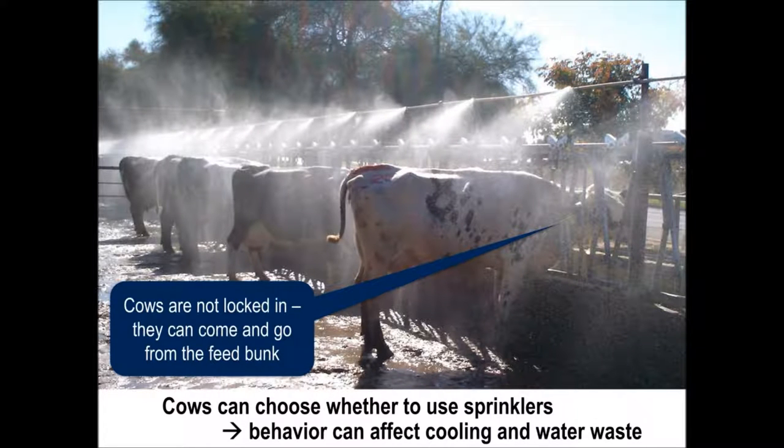In addition, we had questions about how cattle respond behaviorally to sprinklers. In loose housing systems, cows are not restrained, so they can choose to avoid standing under sprinklers — like the saying, you can lead a horse to water, but you can't make it drink. This avoidance could result in poor heat abatement and wasted water.